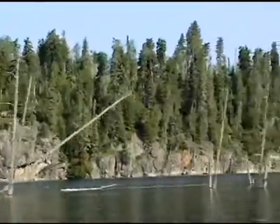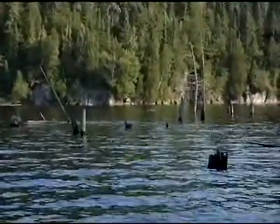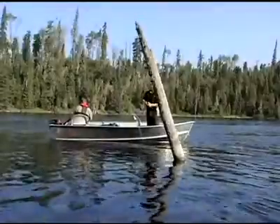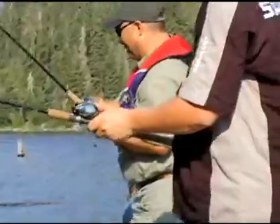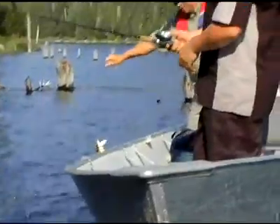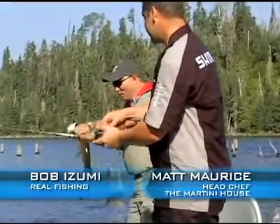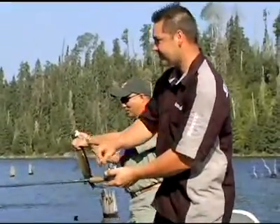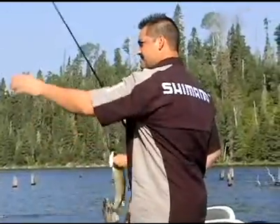Shorelines with a lot of flooded trees provide ample cover for fish. Crankbaits are a good lure choice for fishing these banks because they cover water quickly and catch active fish. Crank until you hit wood, then let the bait float up over the log before cranking again — often you will get the strike during that pause. Whoa baby — Mr. Pike on a King Shad, which is a swim bait designed for bass.